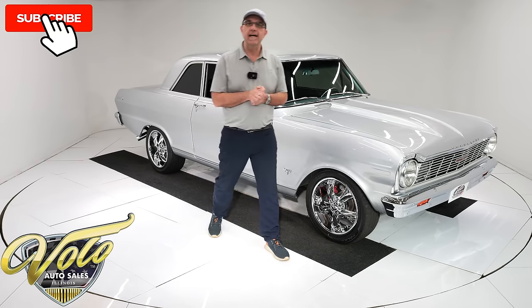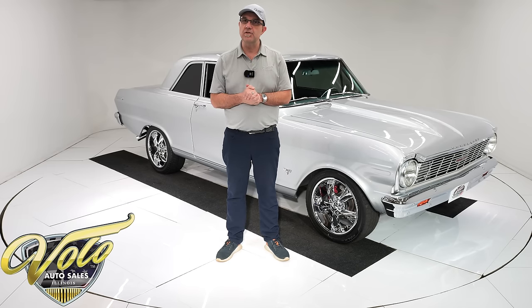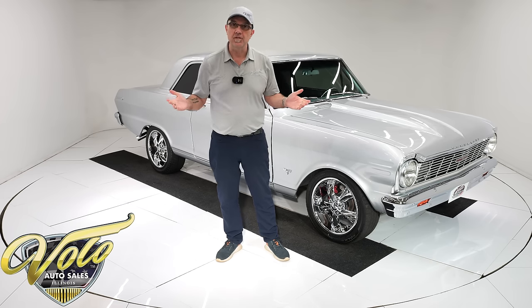Go to VoloCars.com. You'll find 200 classic cars for sale and each one will have a price tag with a monthly finance option as well. But for right now, join me — let's go for a spin.